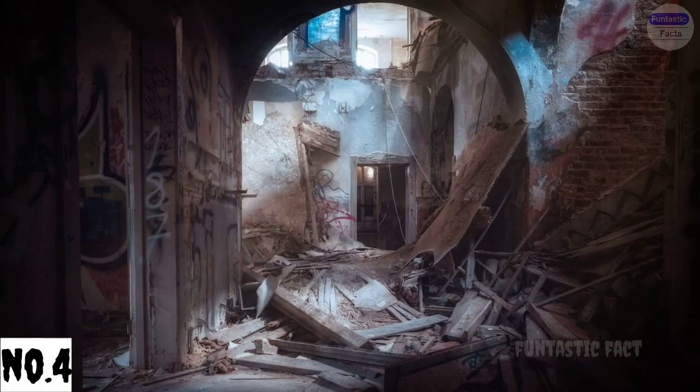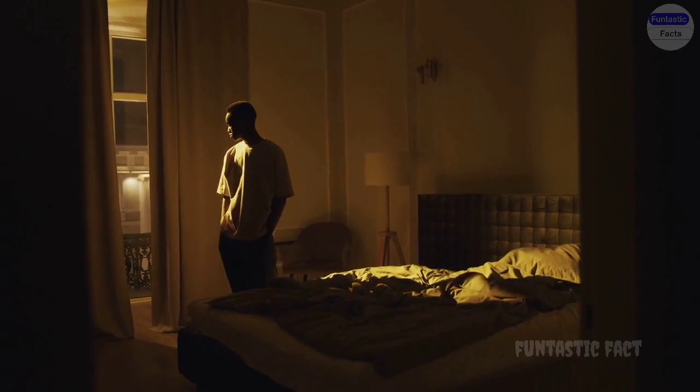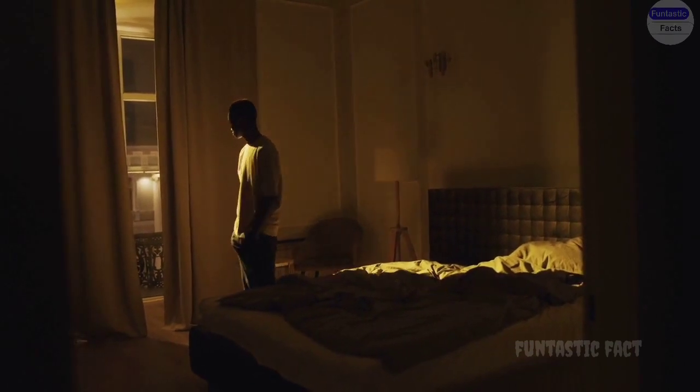Number 4: Static Cling Chaos. Picture a scientist trying to demonstrate static electricity with balloons, only to have them all cling to their hair, clothes, and anything else in their path, transforming them into a walking, inflatable monstrosity.